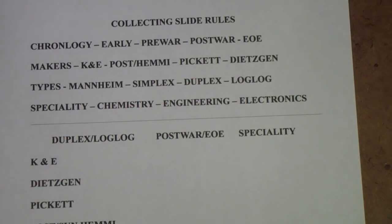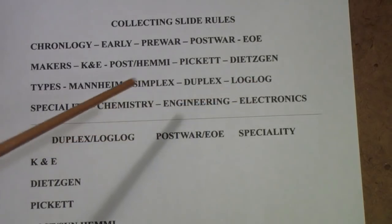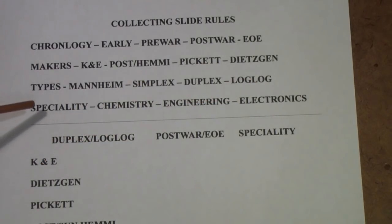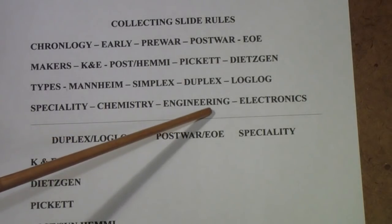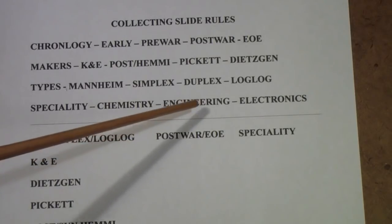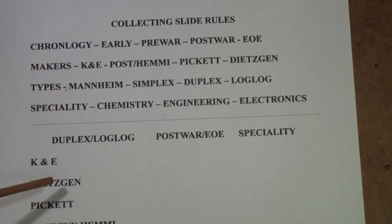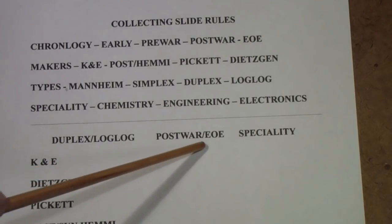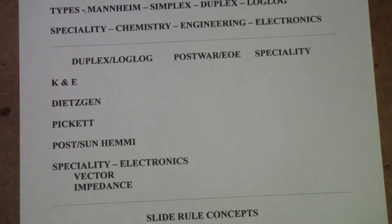The development of log-log slide rules made them essentially indispensable in engineering for a very long time. There is also a class I call specialty rules — some for chemistry, some for general engineering like mechanical and civil, and some more or less intended for electronics engineering. In these videos I'm going to focus on duplex log-log slide rules from the post-war to end-of-era period, plus some specialty rules. The manufacturers I'll cover are K&E, Dietzen, Pickett, and Post/Sun Hemi, probably in that order.